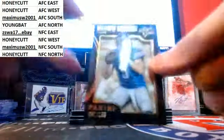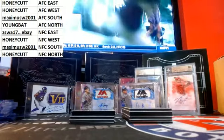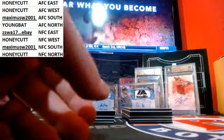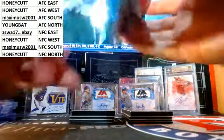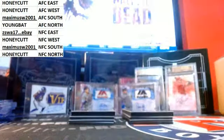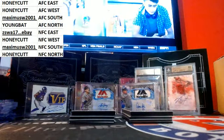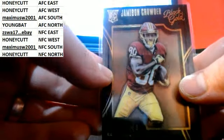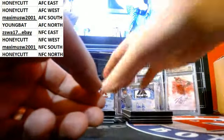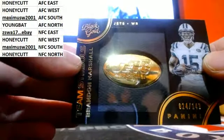Alright, first card — NFC North, Matt Stafford. And Jamison Crowder, out of 49. And Brandon Marshall out of 149 for the Jets.